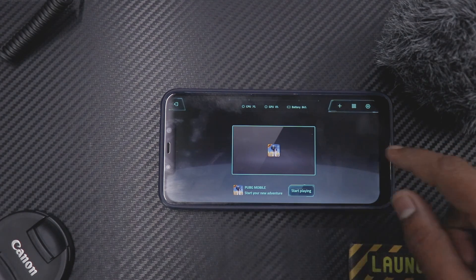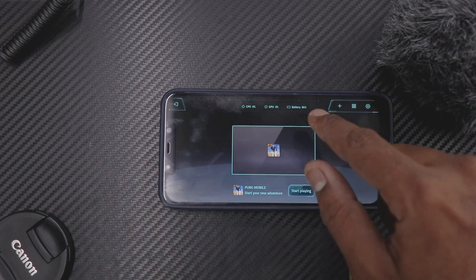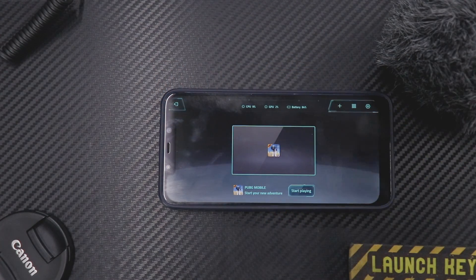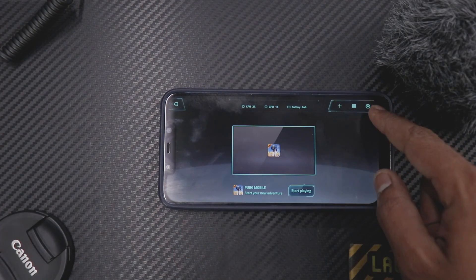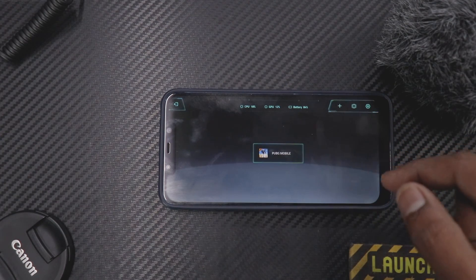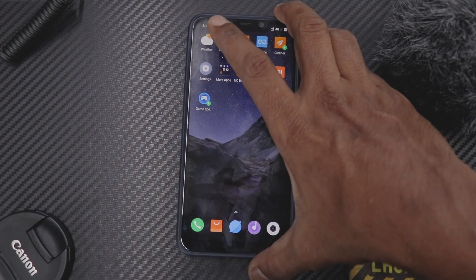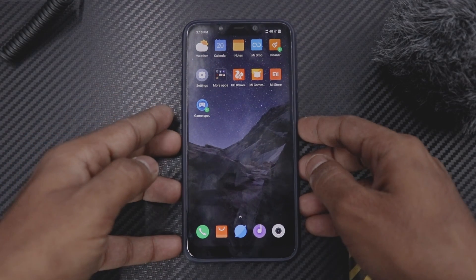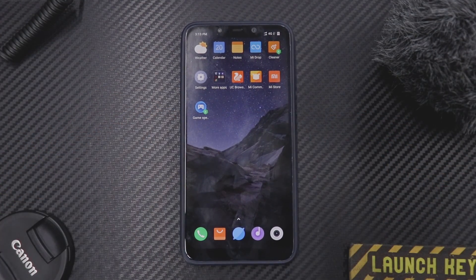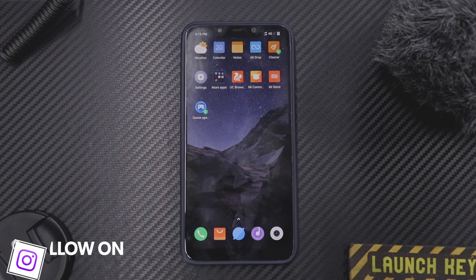When you launch Game Speed Booster there's a sound and animation. As you can see, this game mode is completely different — the icons look different, and you can see CPU, GPU, and battery percentage. There's a full-screen exit button, a start playing button, and settings where you can resize and add games manually. The game speed booster mode has been further optimized and enhanced.